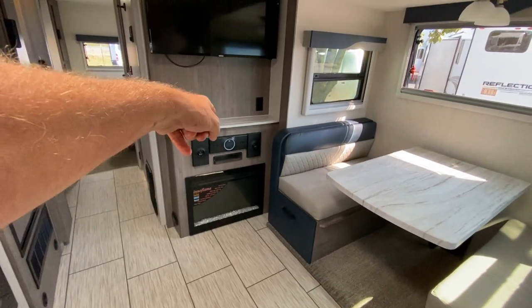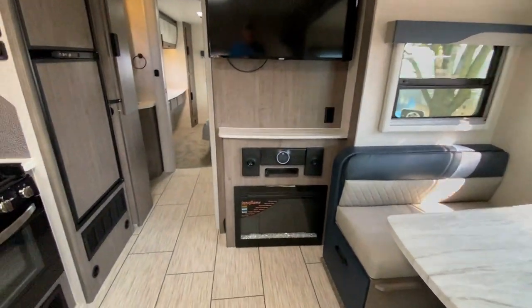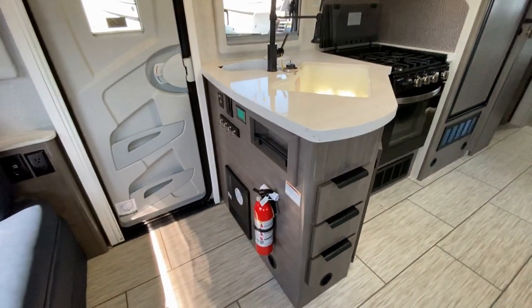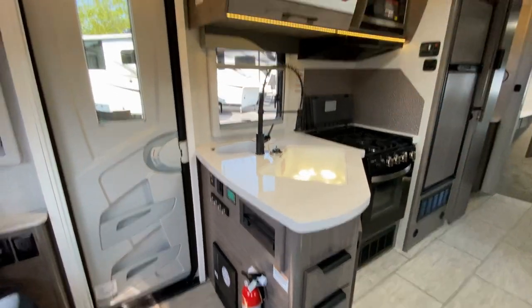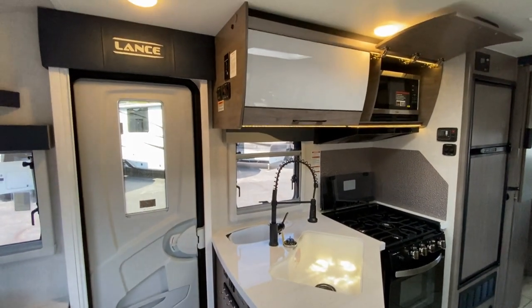We have a fireplace, your JBL stereo, flat screen TV as we swing around. Got hooks for your keys. We also have your electric for your slide and your awning.